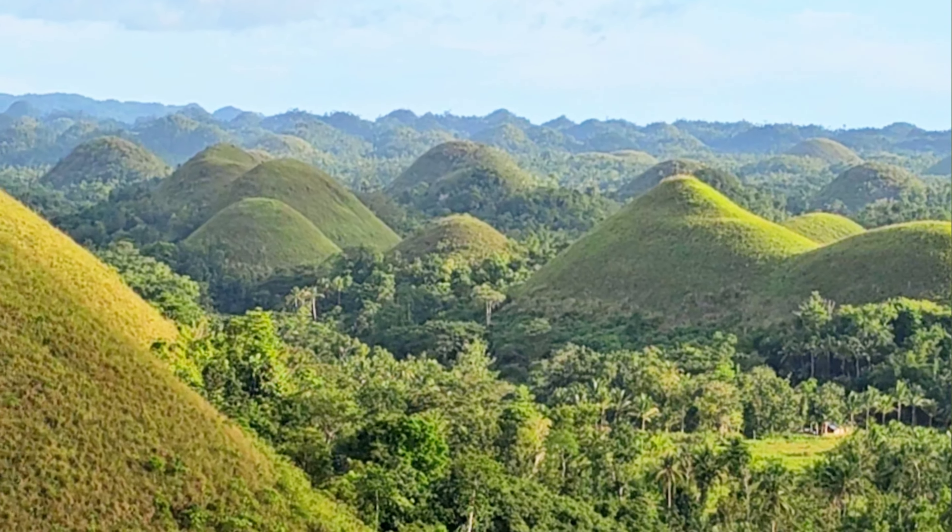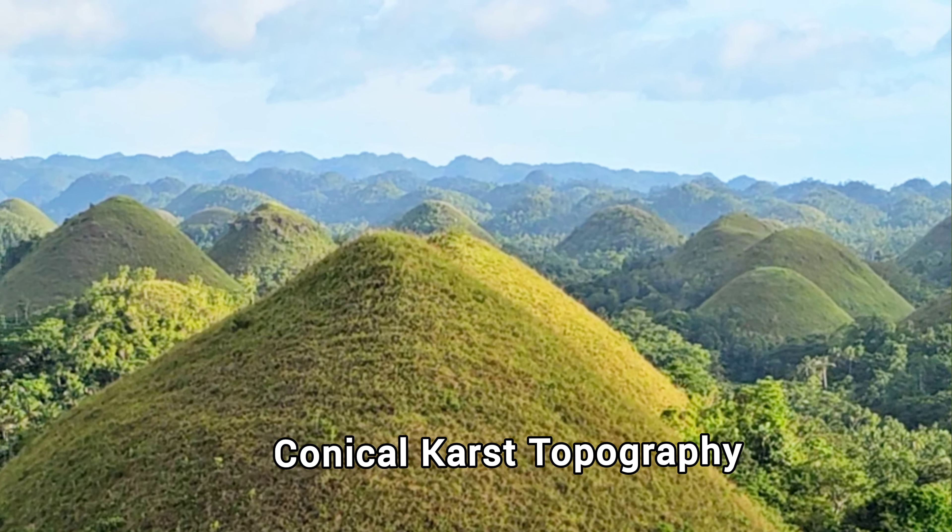Chocolate Hills is a remarkable example of conical karst topography.